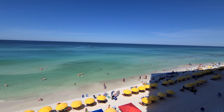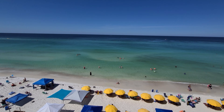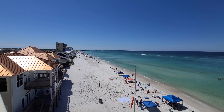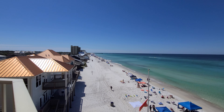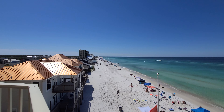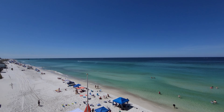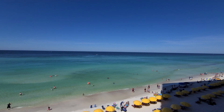If you guys like condo tours, go ahead and check the information area at the top right of your screen to check out other videos and playlists that we have of condo tours in Panama City Beach, Florida.